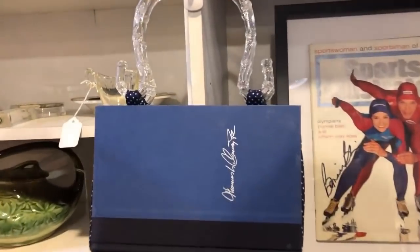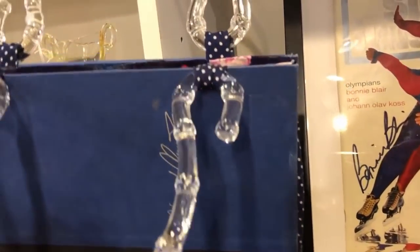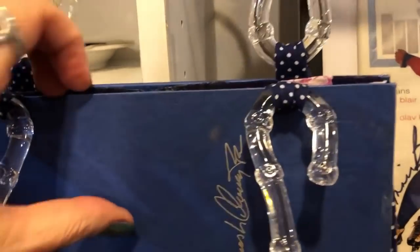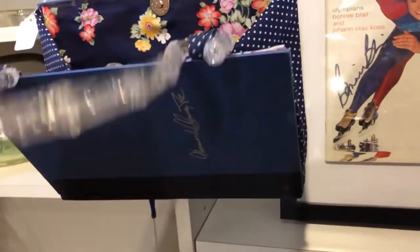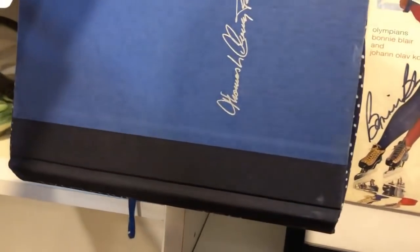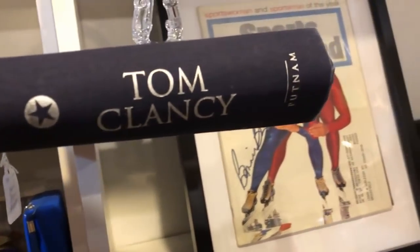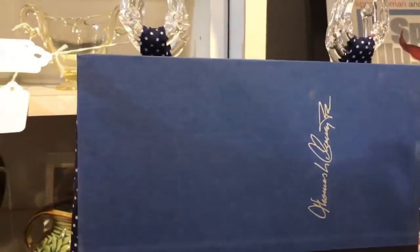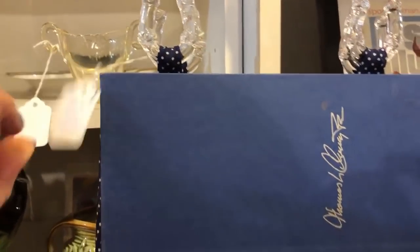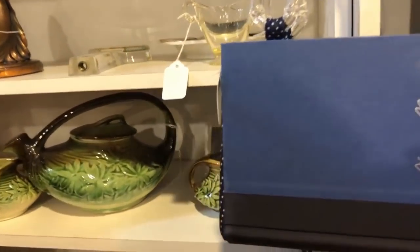I found something new to me - someone has made a purse out of a book! Oh my goodness, what book is it? Executive Orders by Tom Clancy. That's cute - $14.99. That's an interesting idea, new to me anyway.